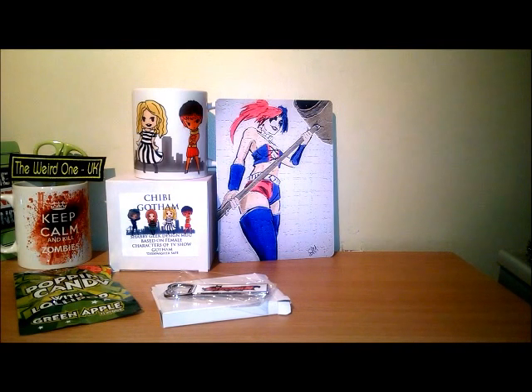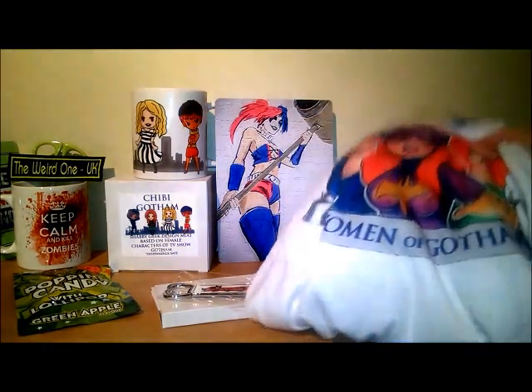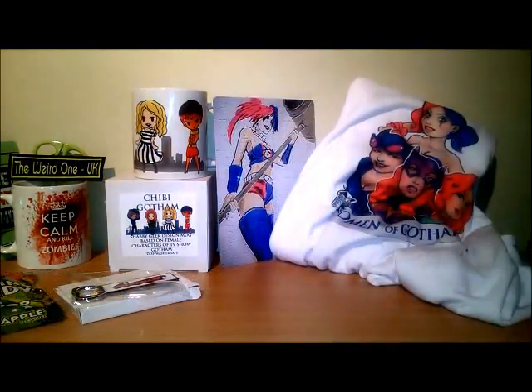How cool is this design - Women of Gotham! I love that t-shirt. I will admit I'm not a great fan of white purely because it stains easily, but with the colors in this design you couldn't really have any other color but white because it just would not work.